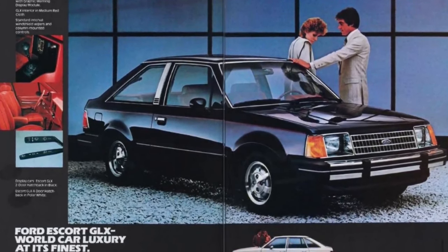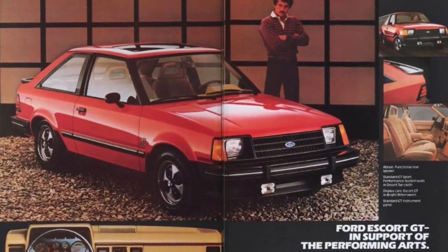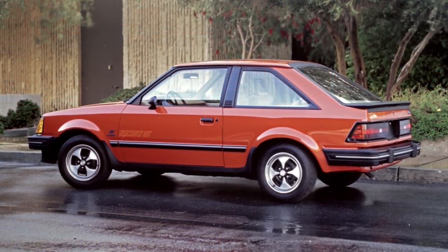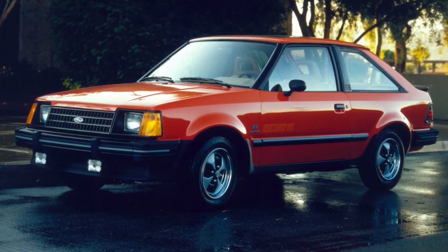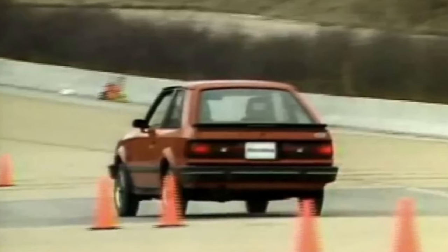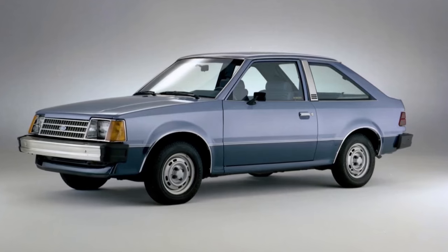For 1983, the exterior was largely a carryover. The base model was eliminated, with the L model taking its place as the entry-level Escort. The GT package saw numerous additions, the largest being multi-port electronic fuel injection on the 1.6-liter engine, now boasting 88 horsepower. Additional GT upgrades included a 5-speed manual transmission, the TRX handling package, front and rear spoilers, alloy wheels, and fog lamps. Zero-to-60 dropped to 14 seconds flat, and MotorWeek ran the quarter mile in 19.5 seconds at 72 mph. Despite these changes, Escort sales dipped to 315,370.